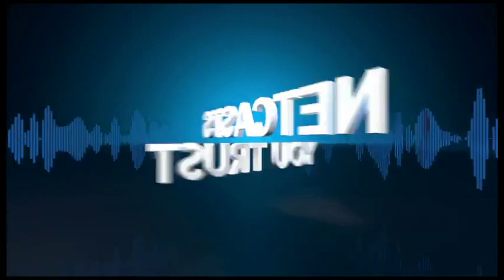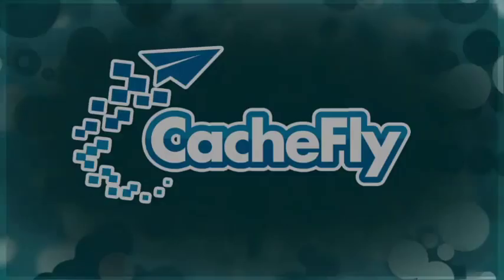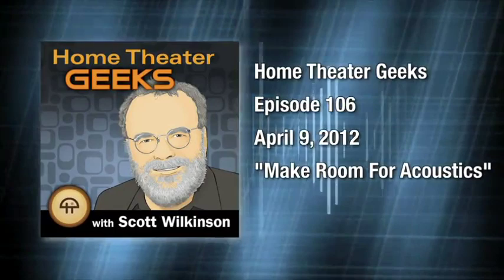Hi, this is Scott Wilkinson, host of Home Theater Geeks. In episode 106, I chat with Bob Hodes about room acoustics and speaker placement. So stay tuned. This is TWIT. This is Home Theater Geeks with Scott Wilkinson, recorded April 9th, 2012. Episode 106: Make Room for Acoustics.